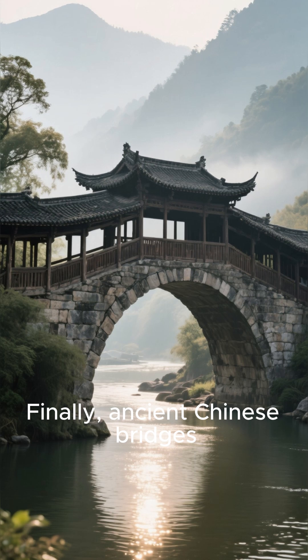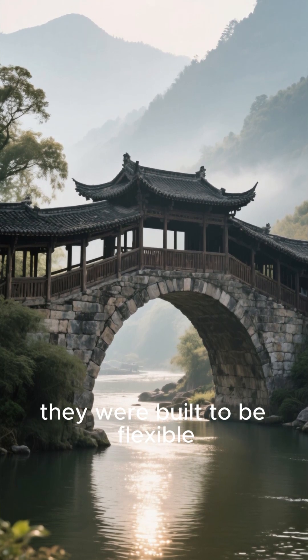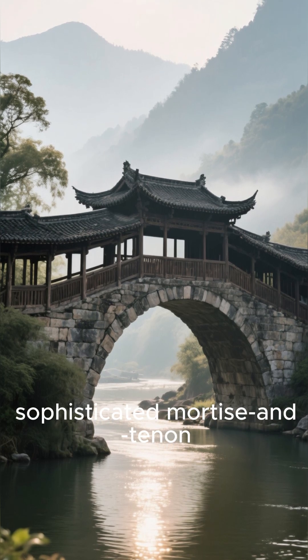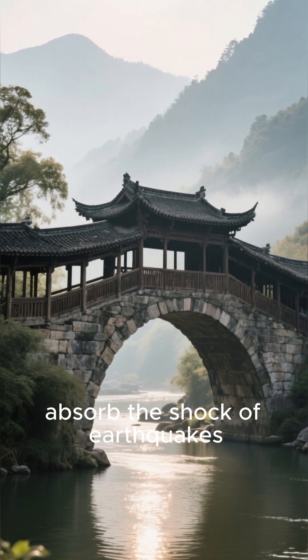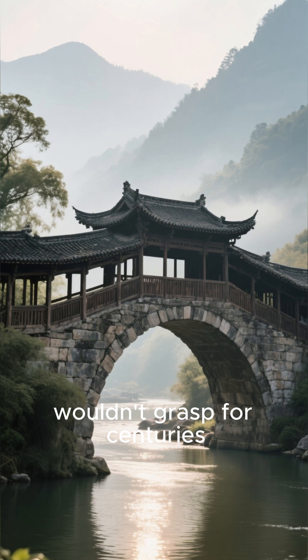Finally, ancient Chinese bridges. These weren't just built to be strong — they were built to be flexible. Engineers during the Song Dynasty used interlocking stone arches and sophisticated mortise and tenon joints in wooden structures. This allowed the bridges to sway and absorb the shock of earthquakes, a concept that modern seismic design wouldn't grasp for centuries.